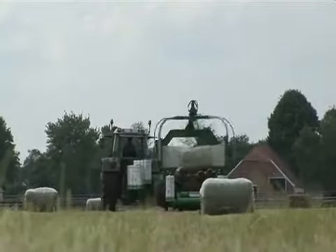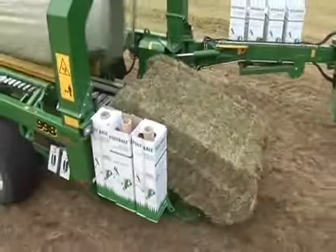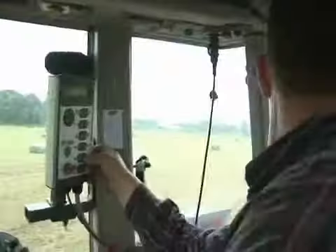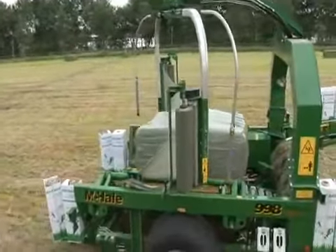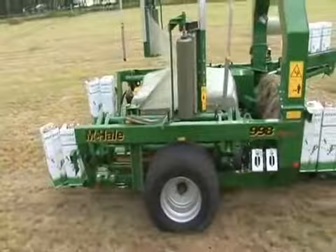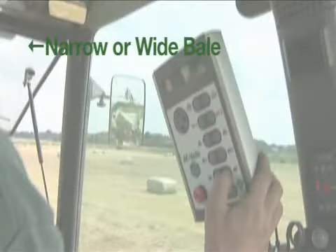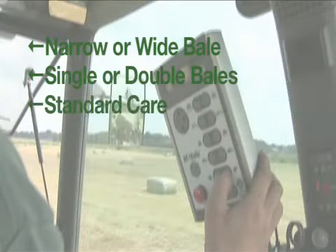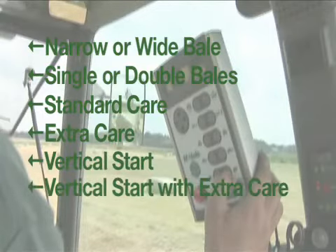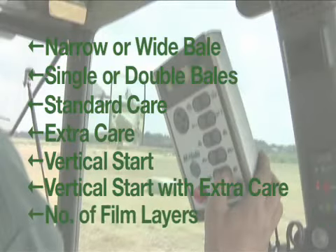Despite this huge array of versatile functions and capabilities, working with the 998 could not be easier. The in-cab control box, unique in its simplicity and operation, governs every function of the machine. The built-in display allows easy selection of narrow or wide bale, single or double bales, standard care, extra care, vertical start and vertical start with extra care, and of course the number of film layers to be applied.